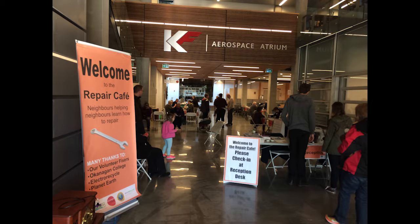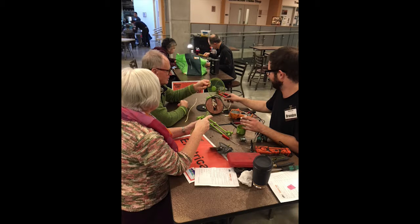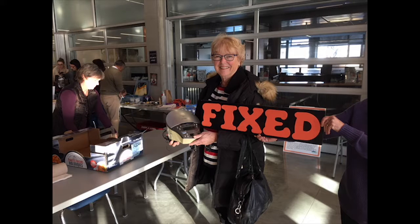Another huge turnout to the Waste Reduction Office Repair Cafe. Residents bring old, broken items otherwise destined for the trash, and volunteer fixers give them new life.